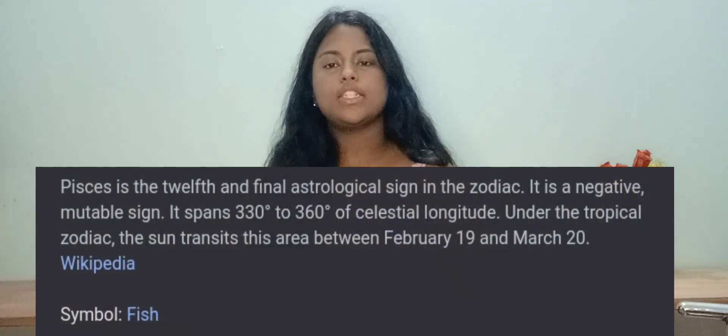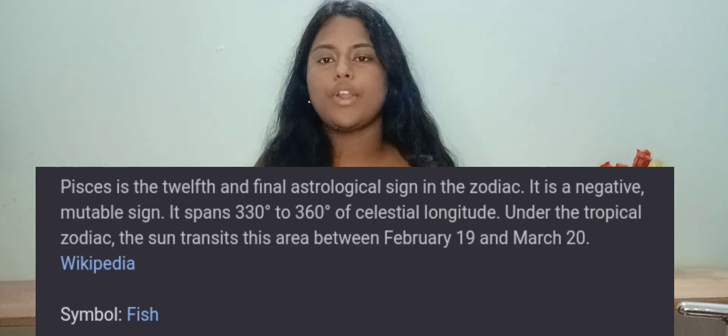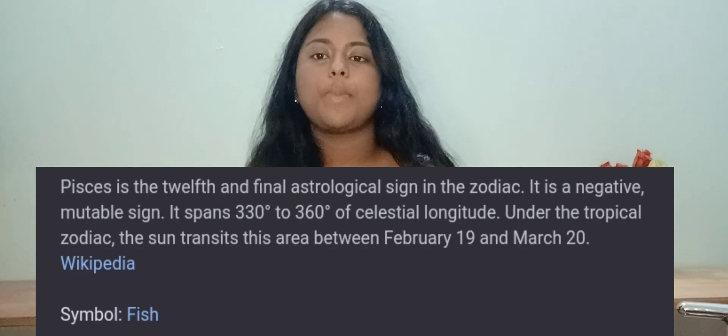Today's zodiac is Pisces, and those who are Pisces, this is gonna be for you. Pisces is the zodiac sign for people born between February 19th and March 20th. For me, I am actually a Libra by birth — I was born in September — but my birth sign is a Leo. And for Lopa, she is a Libra too because she is an October Libra, but her birth sign is Aries.